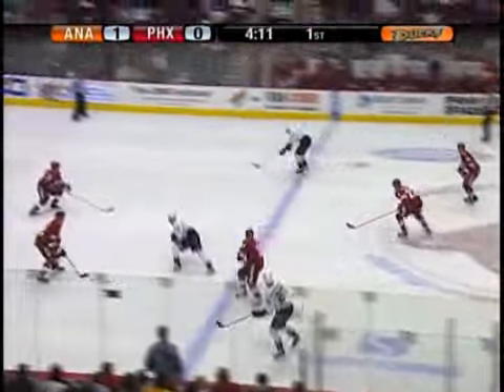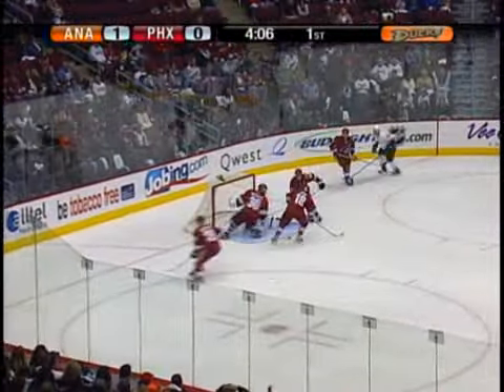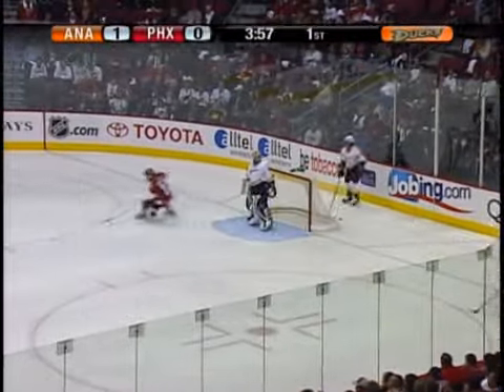Scott Niedermeyer gets center red. Back for Getzloff, he's got some space. Tries to go wide, curls it back into the middle. It went off the post, hit York, and then went off the post again. And somehow stayed out — unbelievable. It's off the inside of the post.